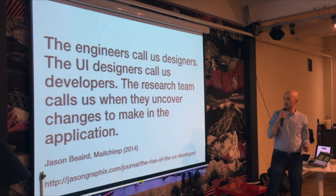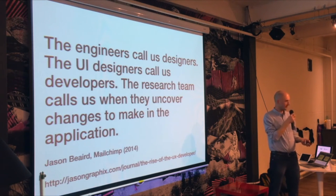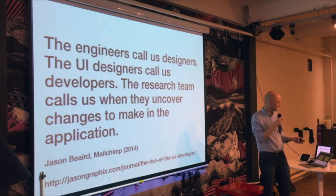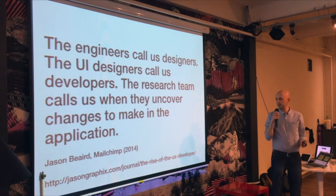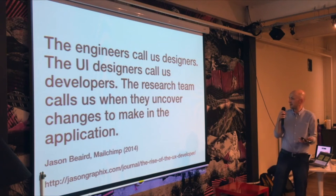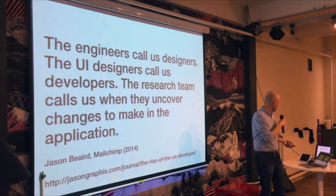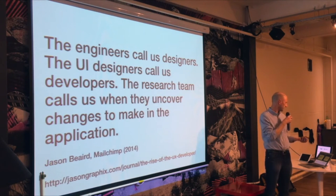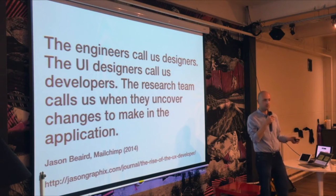There are a couple of articles that helped shape my thinking. One is from Jason Veer, who works for Mailchimp. There's a school of thought that there's a job role something like a 'UX developer'. Jason wrote a post — I'll share the slides — where he was in the position that the engineers were calling him a designer, the UI designers called him a developer, and the research team just called him when they needed stuff. He talked about how they were working to plan UI changes, and as developers they weren't really pushing pixels — they were thinking about the end user and those end interactions, starting to use the soft skills that a UX designer would, working out the UI and doing a lot more than just what we might expect from development.